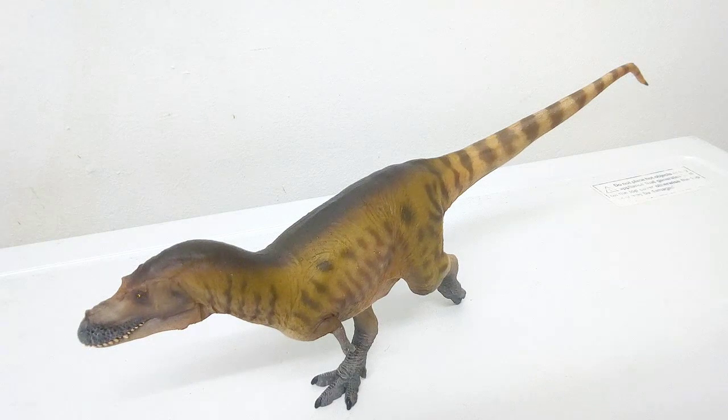So I've reviewed a PNSO Gorgosaurus. Now Gorgosaurus is a sibling relative to Albertosaurus — Gorgosaurus lived around at the same stage. I fully invested a lot of effort into that video, so you can check that out in the link above there. From this point on, I'm just going to be reviewing the model.